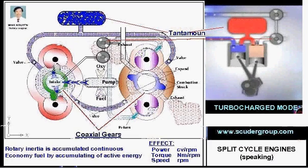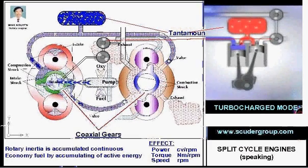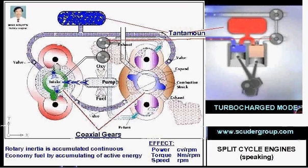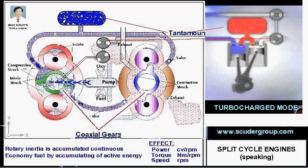Excess air is stored in the storage tank. This is ideal for stationary applications such as generator sets.